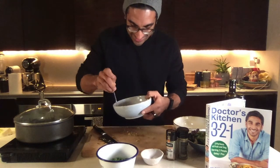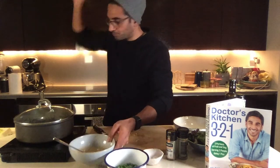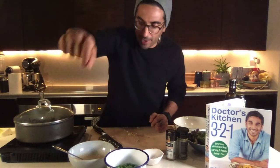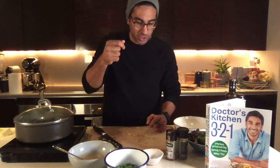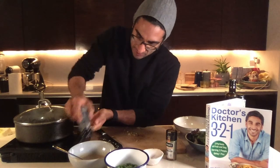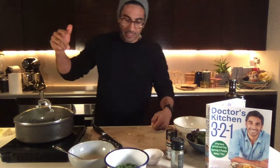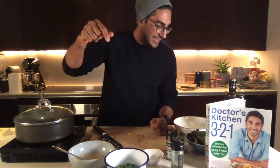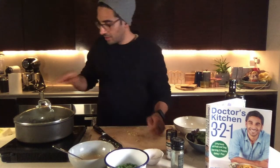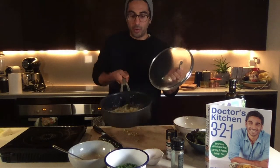Tasting the dressing — it is incredible. It's sweet, it's got some chili in it, just a touch of savory from the salt. I'll add a little more pepper. If there's nothing else you do today, try that dressing: tahini, hot water, molasses, chili, salt, pepper, and cinnamon — a real winter warming salad dressing.